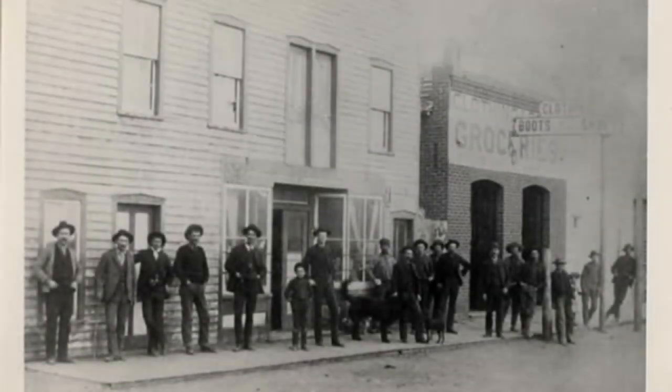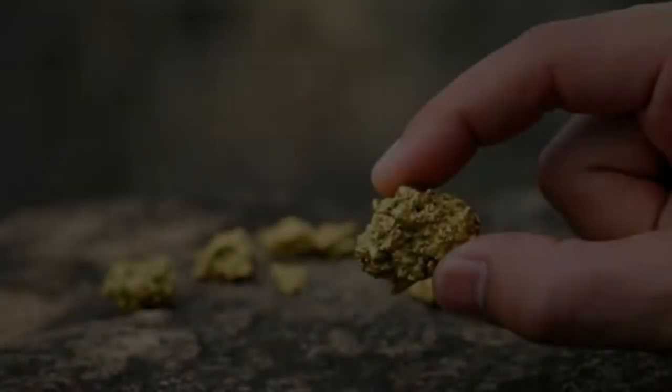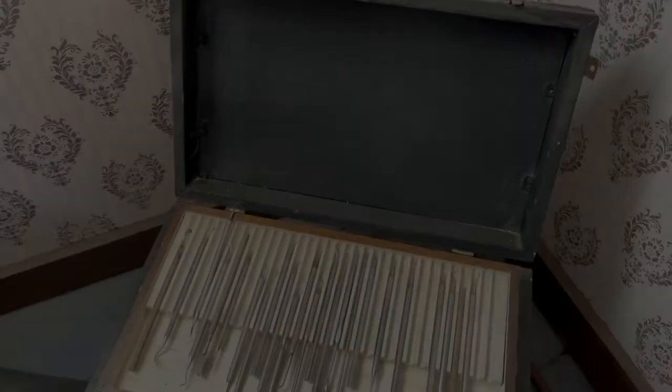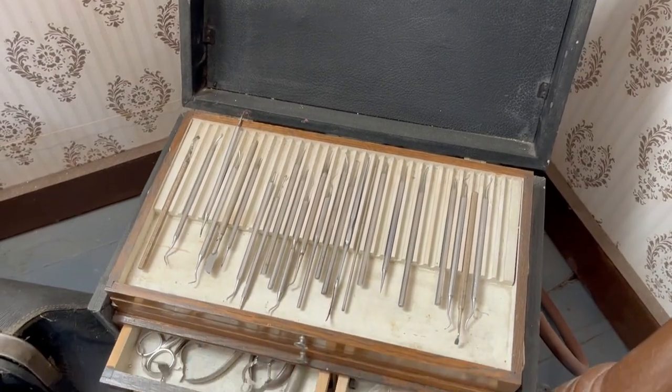In many mining camps, the patient brought his own gold or silver to the doctor to fill his teeth — a very convenient arrangement. Fortunately, the dental profession has made great strides since the 1800s.